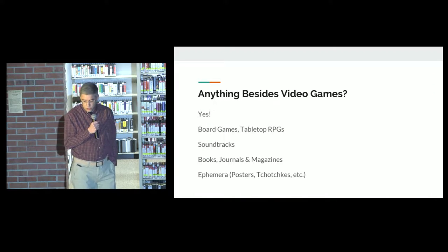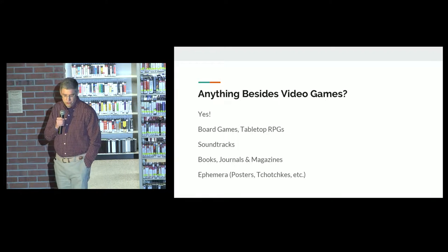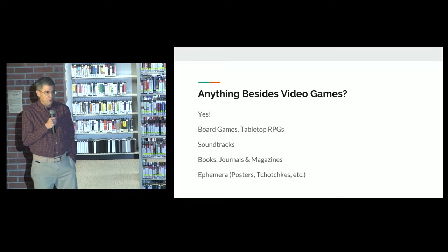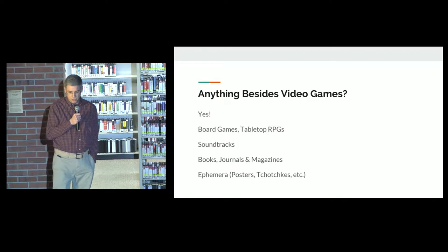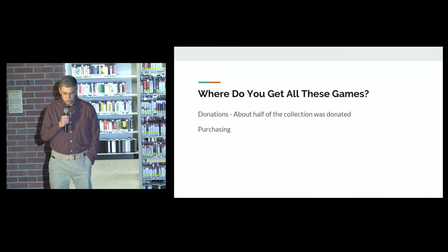Do we have anything besides video games? Why, yes we do. We have board games. We have tabletop role-playing games such as Dungeons and Dragons and the like. We have game soundtracks available for you to listen to. We have books, journals, magazines, and other secondary sources.